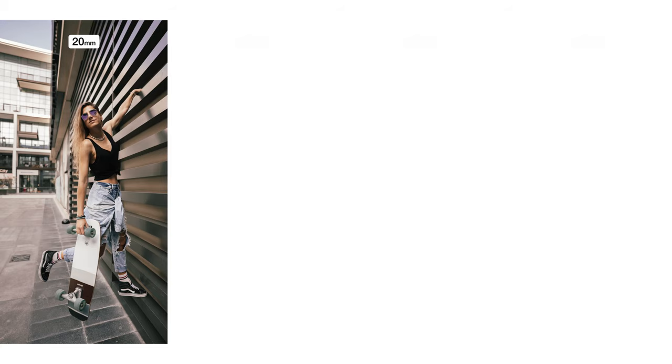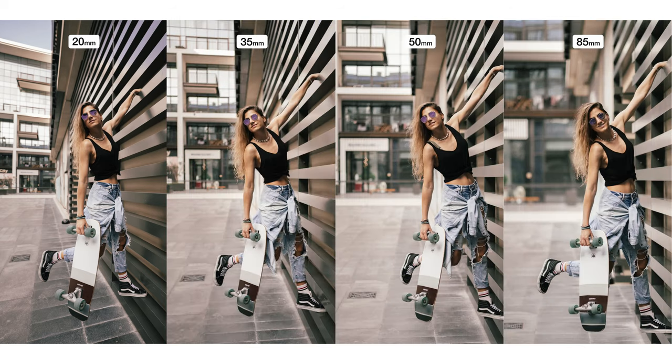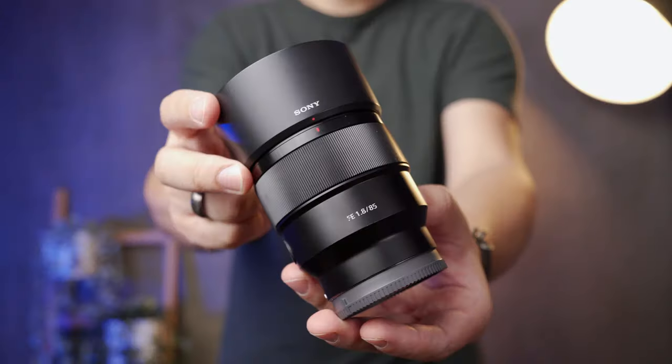In the coming comparison, we'll discuss the amount of bokeh and shallow depth of field background of each lens. Here we have four images — 20, 35, 50, and 85 millimeter — all of them at F1.8. The 85 millimeter has the most amount of bokeh, followed by 50, 35, and finally the 20 millimeter. If you are a bokeh lover and you love making shallow depth of field backgrounds, the 85 is your guy.